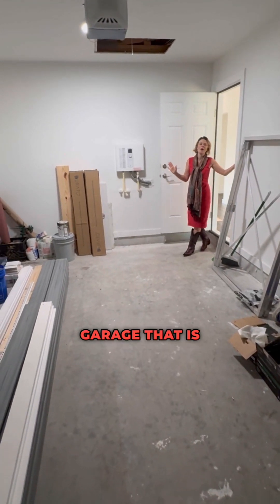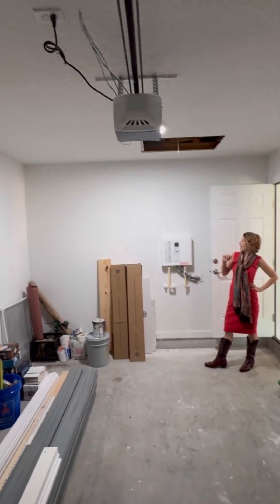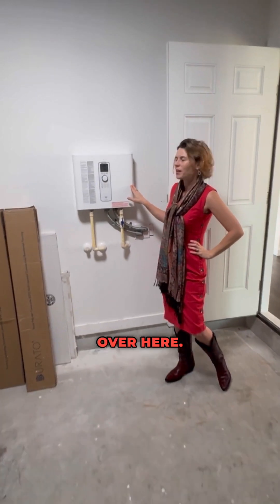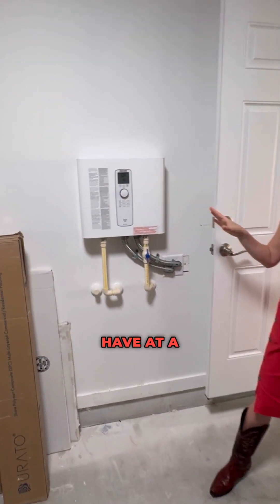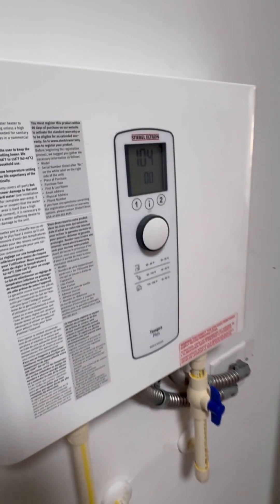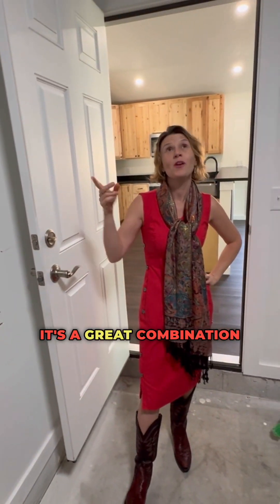Right now we're in the one-car garage that is part of this home. I want to bring your attention to this instant hot water heater over here. This is a very nice thing to have at a house — it heats your water up super fast and it saves on your energy costs. It's a great combination along with the metal roof for saving money each month.